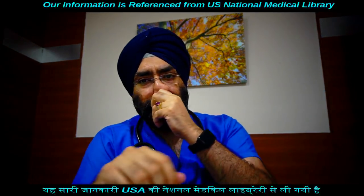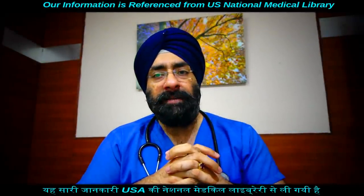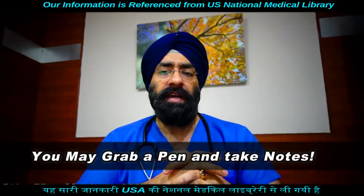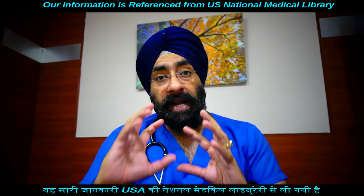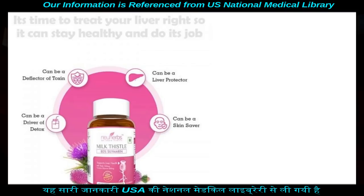Milk thistle mein jo active ingredient hai usko kehte hain silymarine. Isme 65 se 80% tak silymarine ho sakta hai, depending upon kitna pure aur kitna concentrated hai. Yeh ek bohat hi badhiya antioxidant hai, antiviral hai, aur anti-inflammatory properties hain — yeh bola jaata hai.